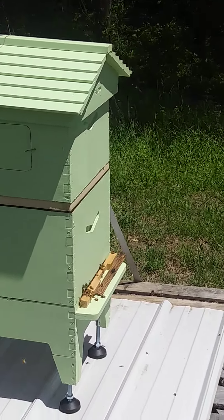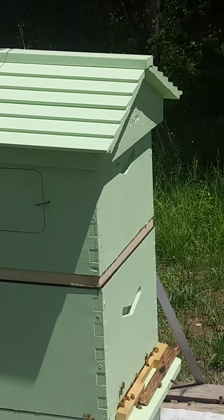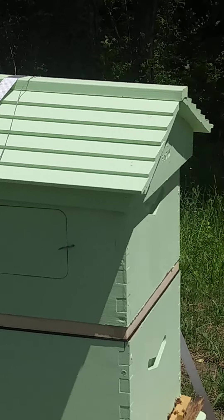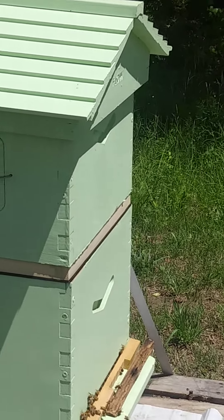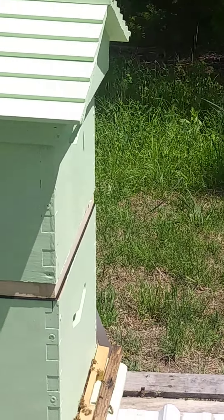As you can see, this is hive number one — these are our yellow bees. The bees are coming in and the bees are going out. We have an entrance reducer, but as you see it is not in place; it's just there to kind of ward off some of them, though they're able to get out and come in.